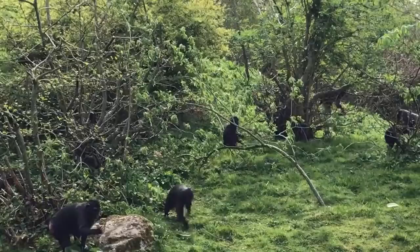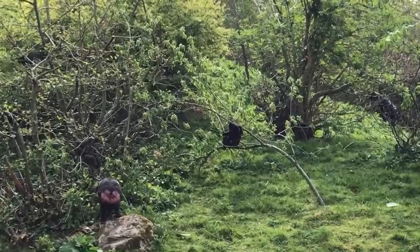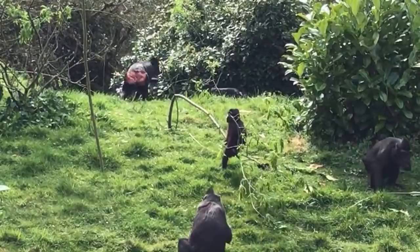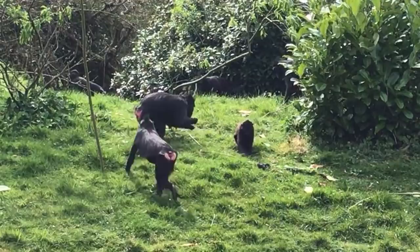Sulawesi macaques absolutely adore having babies in the group. They're a really, really social animal. So they love to sit together and groom each other - that's a really good way of them strengthening their bonds with each other. That's a friendly behaviour that they do. Sulawesi macaques have quite a lot of distinct vocalisations and facial gestures - they're really expressive animals. You might see the Sulawesi macaques lip smacking at each other, and when they're doing that, that is a friendly gesture - it's a greeting. They'll often do that when they're grooming each other.